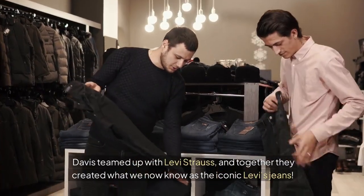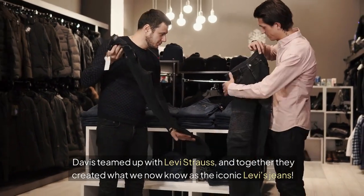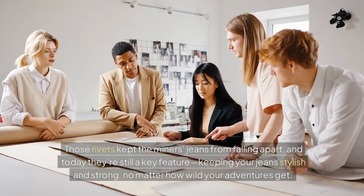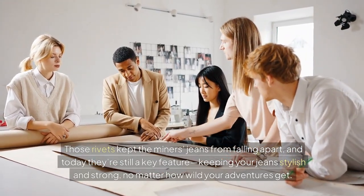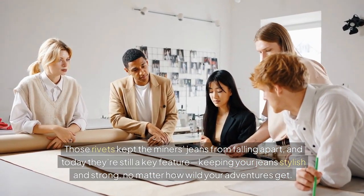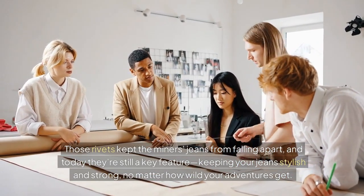Davis teamed up with Levi Strauss, and together they created what we now know as the iconic Levi's jeans. Those rivets kept the miners' jeans from falling apart, and today they're still a key feature — keeping your jeans stylish and strong, no matter how wild your adventures get.